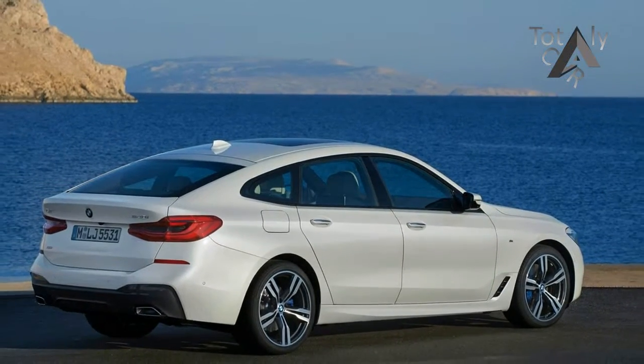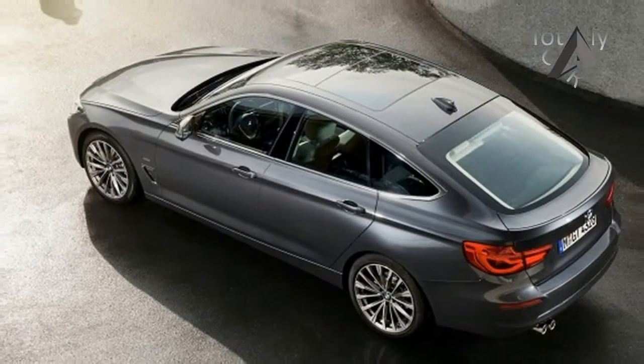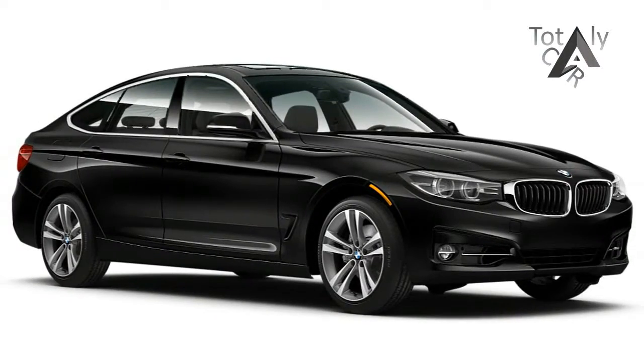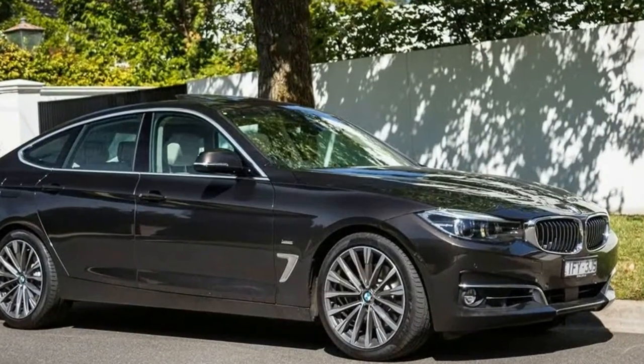Engines include the 328d diesel, a 2.0L Turbo 4 and a 3.0L Turbo 6, ranging from high mileage to everyday to scorching performance from the 340i with its 320hp and 330 lb-ft of torque. All engines require premium or diesel fuel, even the lowly 180hp engine in the 320i. The turbocharged 4-cylinder in the 330i...